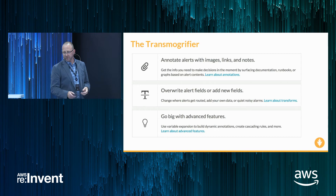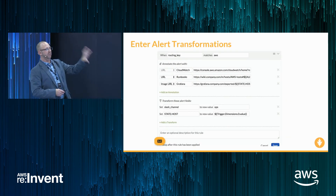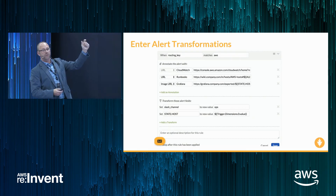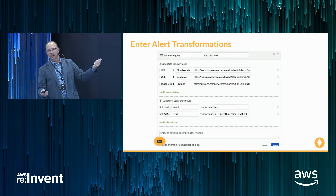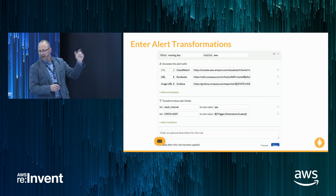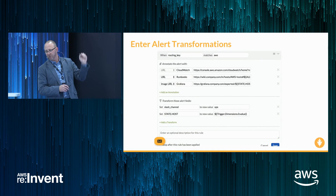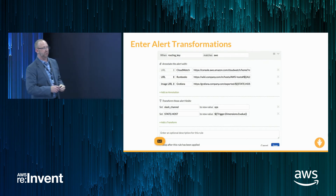Here are the advanced features, and this is where things get particularly interesting. This is actually the configuration screen used to produce the modified alert shown previously. At the top, we define the if condition: when the routing key — one of the metadata fields in our alert payload — matches 'AWS', then annotate it with additional things. First, we have the link to CloudWatch. Second, the link to the runbooks. Lastly, the image being inserted from Grafana. And then in the delivery section we annotate some additional fields.